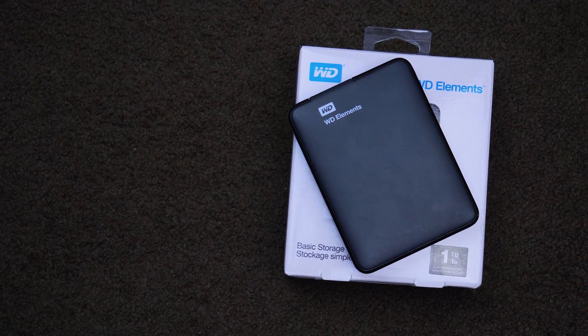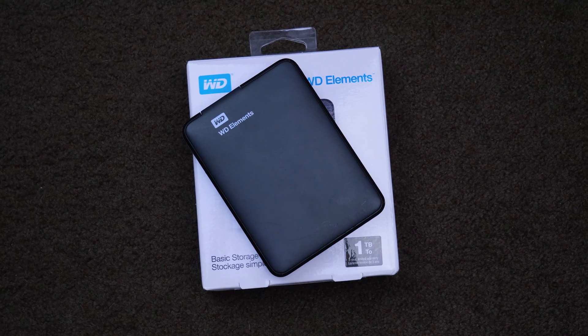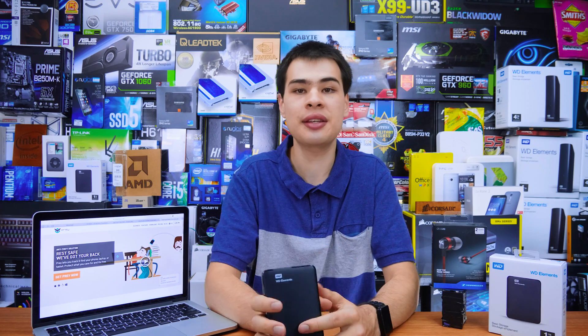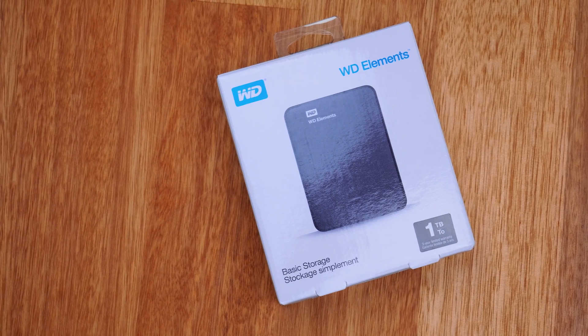First and foremost, storage is super important, and especially in this tech world, having the correct amount of it is key. That's where the WD Elements hard drives come in for me — they're pretty cost-effective, portable, and easy to carry around. Your external storage doesn't have to be an insane RAID SSD setup; a simple 2.5-inch mechanical hard drive is perfect for a lot of students.